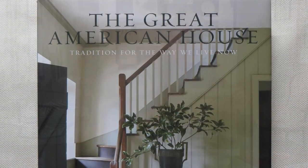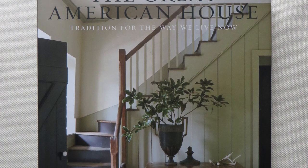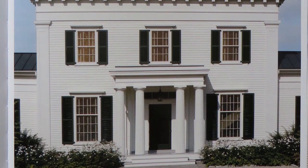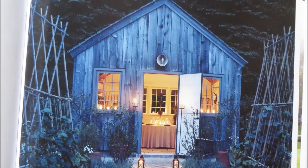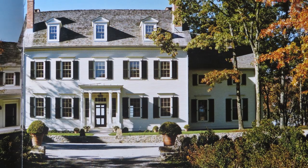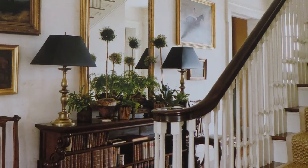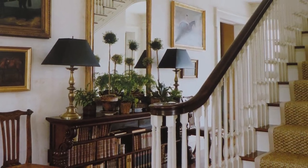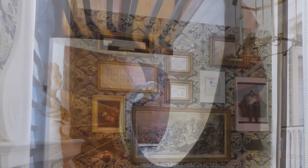My second pick is The Great American House by Gil Schaefer. This incredible book is by far the finest I've ever come across when it comes to architecture. Let us hand it to this man — Mr. Schaefer knows his stuff. His sense of place and proportion practically gleam from each page. Before you build or renovate a house, do yourself a favor and buy a copy of this masterpiece on American design.